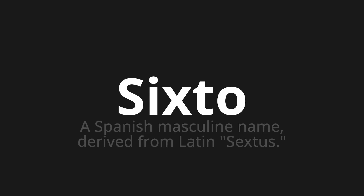Welcome to How to Pronounce. In today's video, we'll be focusing on a new word that you might find challenging or intriguing. So let's dive into today's word, which means a Spanish masculine name derived from Latin, sextus.